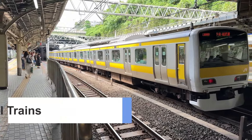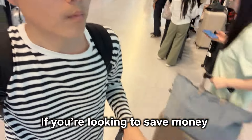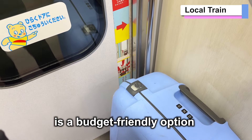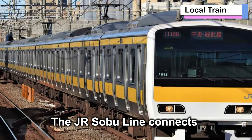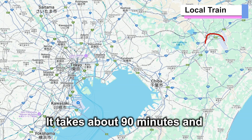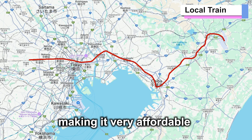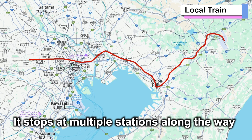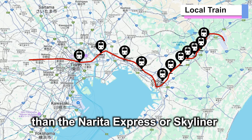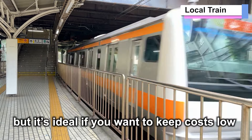Number 3: Local Trains. If you're looking to save money, using local trains is a budget-friendly option. The JR Sobu Line connects Narita Airport with Tokyo Station. It takes about 90 minutes and costs only 1,320 yen, making it very affordable. It stops at multiple stations along the way, so it takes longer than the Narita Express or Skyliner, but it's ideal if you want to keep costs low.